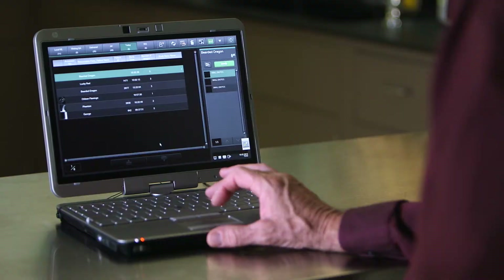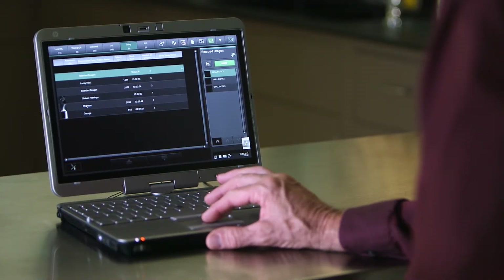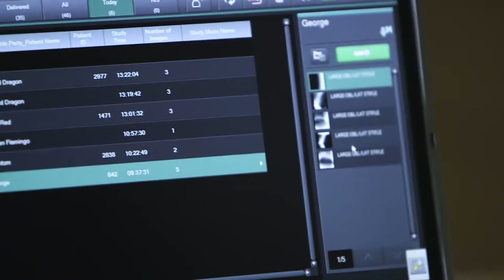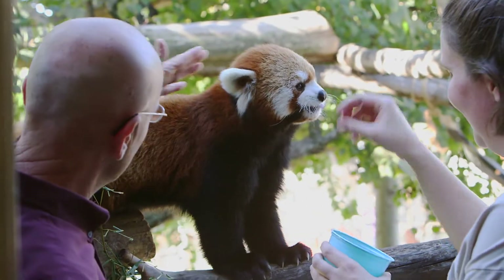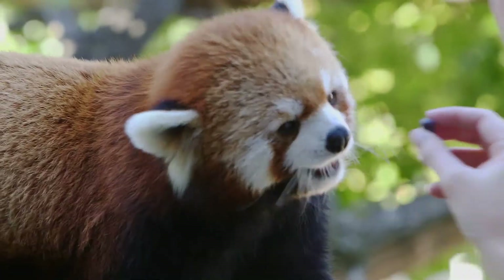FDR Flex has plenty of advantages for zoo veterinarians. Because the x-rays are digital, Dr. Peterson can quickly get advice from vets at other zoos. We're dealing with an issue with our red panda and we can take an x-ray and send it to another zoo. It not only helps our animals but it helps the other pandas in different zoos.